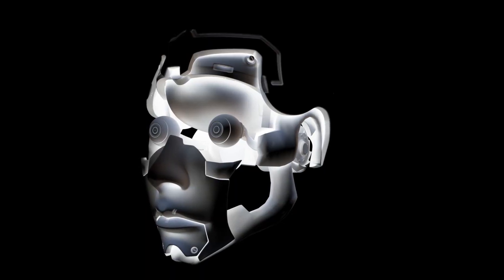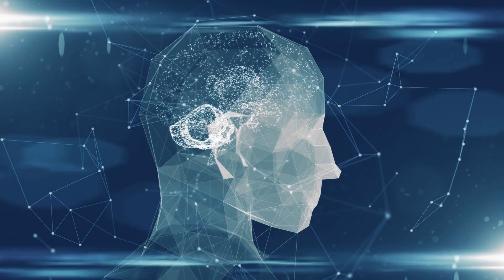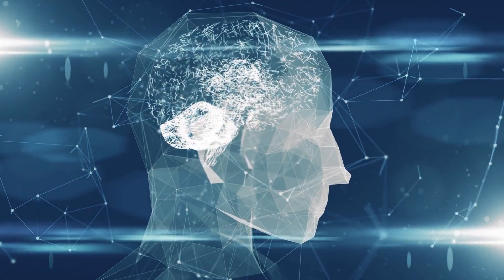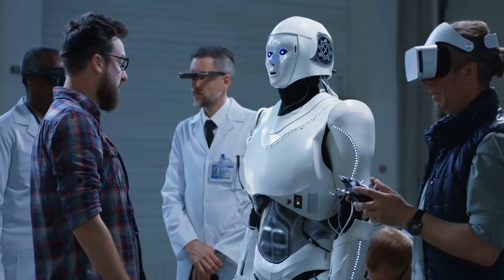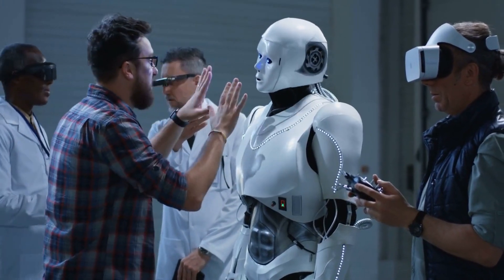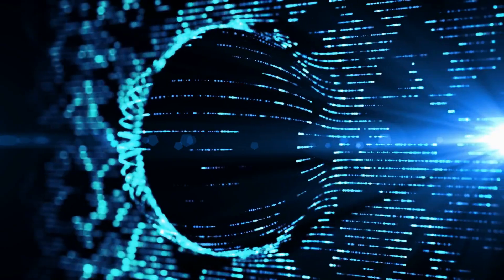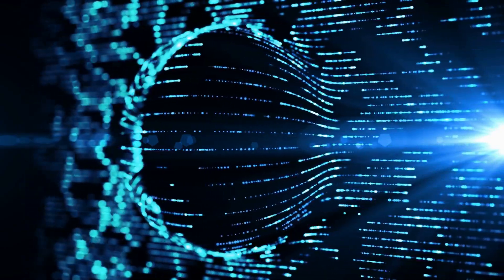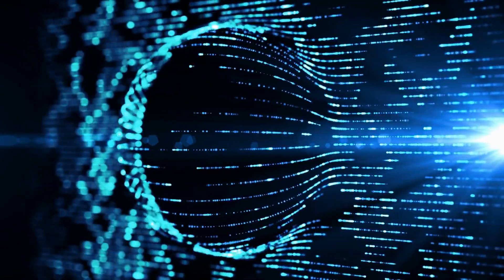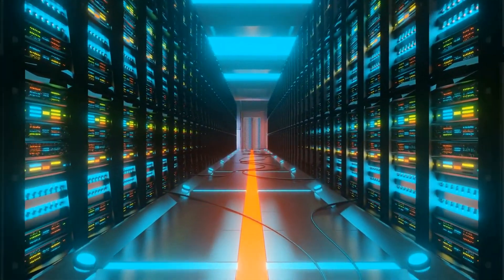The robot's face is particularly impressive. It's designed with a variety of sensors that allow it to recognize and respond to human emotions. For example, if someone smiles at the robot, it will respond with a smile of its own. This creates a more natural and engaging interaction between the robot and humans. The robot's body is also designed to be highly functional. It's capable of performing a variety of tasks, from lifting heavy objects to running at high speeds. Its joints are designed to be flexible and durable, allowing it to move in a wide range of motions.